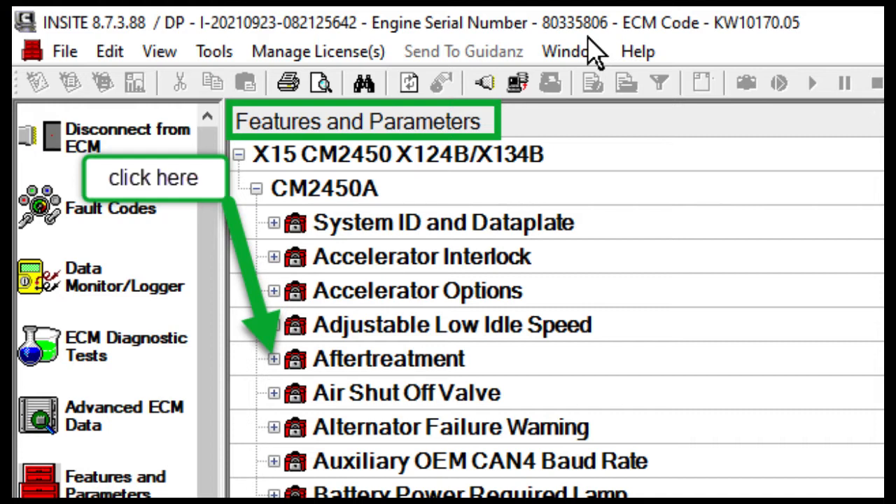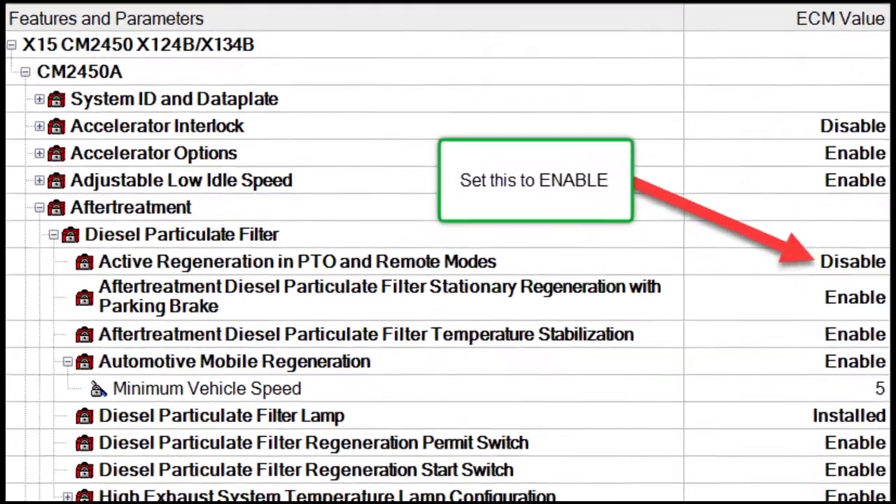So the next thing you have to do when you're going to long-term idle is open Features and Parameters, then click the plus in front of the word 'After Treatment.' If Diesel Particulate Filter — which is under after treatment — has a plus in front of it, click it so it turns to a minus. A minus just means it opens up the next level. Look for 'Active Regeneration in PTO and Remote Modes.'